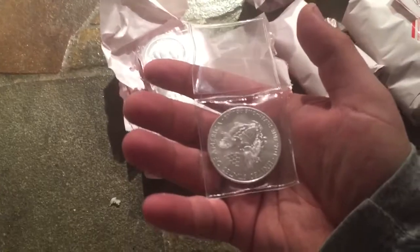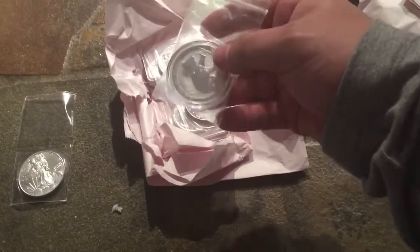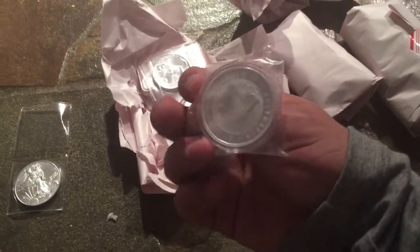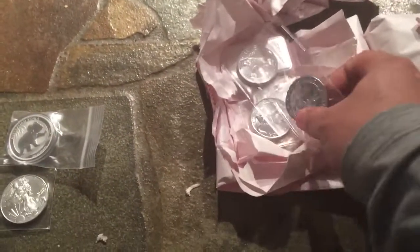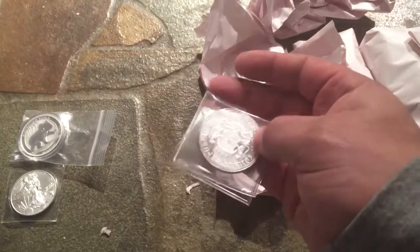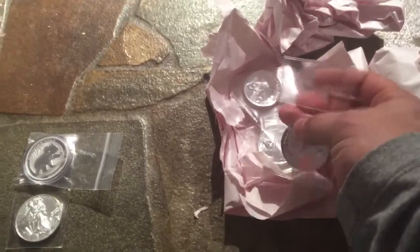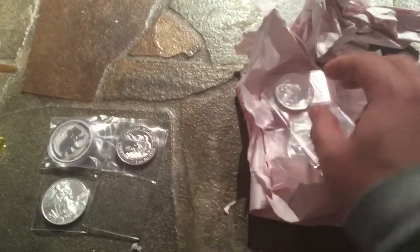It's the 2016 Silver American Eagle. I'll put that there for now. And here I have the 2016 Australian Koala from the Perth Mint — that's a really nice one, I like that. And then I also got the 2016 Somali African Wildlife Elephant. Yeah, there's a 2016 date on there. It's a nice coin, actually. Excited to play with these later.